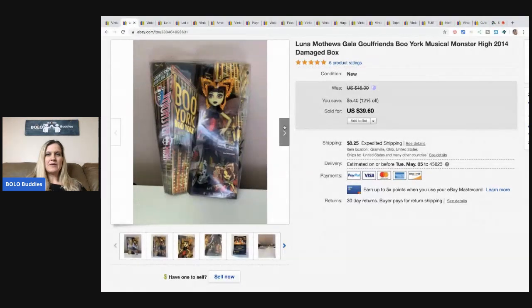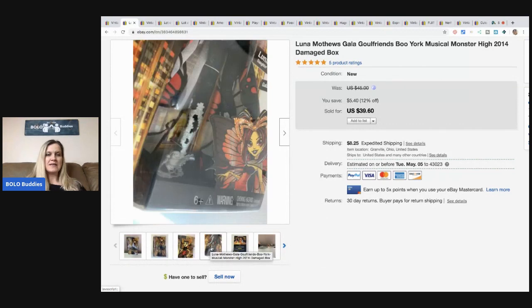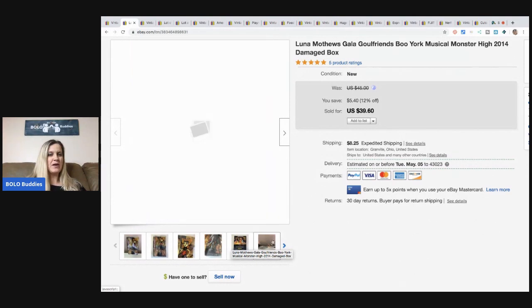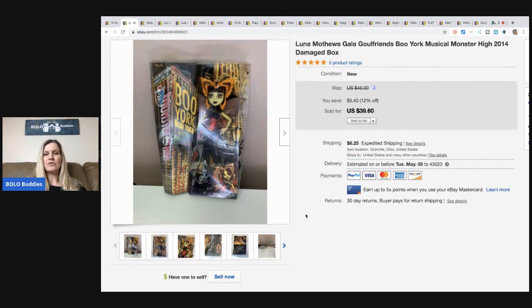The next item is this Luna Matthews — she is a Monster High doll from 2014. The box is a bit damaged, but I just noted it and took pictures. I picked this up at a thrift store and she was $3, and I sold her for $30 plus shipping. I probably could have held out for the full asking price, but I just wanted to move some inventory.